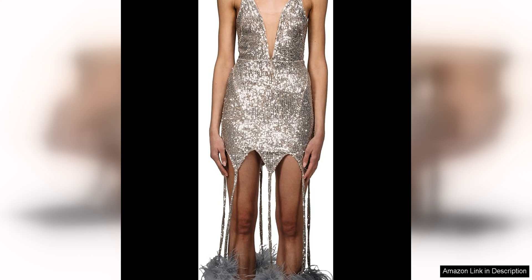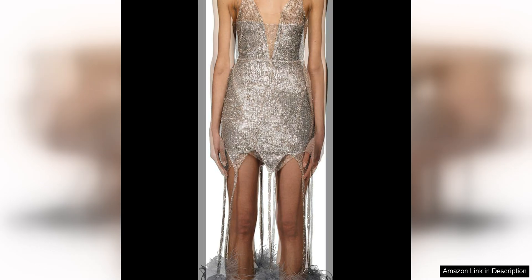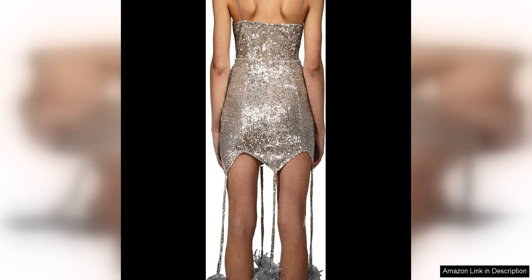The quality of the dress is exceptional, with careful attention to detail evident in every stitch. The pom-poms are securely attached and the feathers are well secured, ensuring that they will not come loose during wear. The fabric is also of high quality, with a soft and comfortable feel that will keep you looking and feeling great all night long.